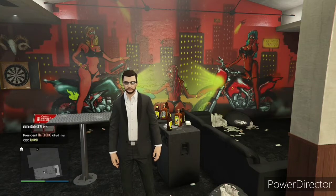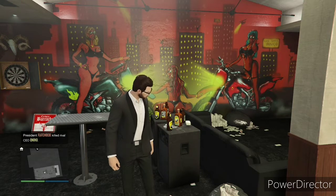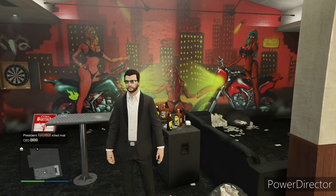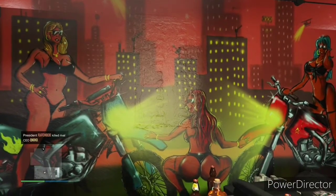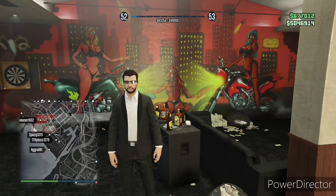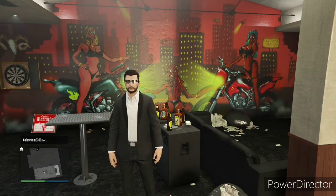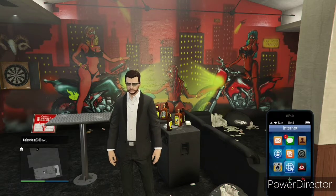It's your boy Straight Boss over here for Straight Smoke Gaming. Welcome back to the series we're doing where we're starting GTA 5 Online all over again in 2021. If you did not see chapter one, there'll be a link in the description. Here we're picking up right where we left off from that video.